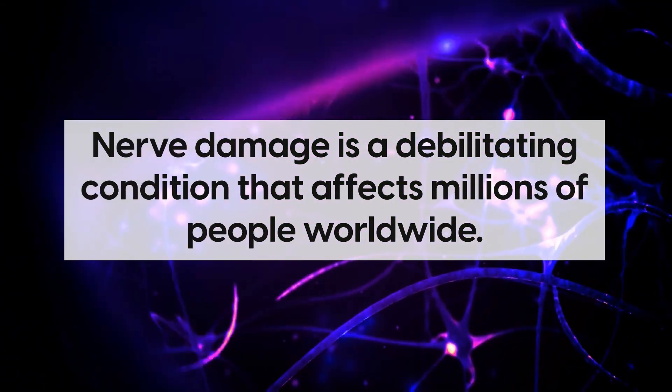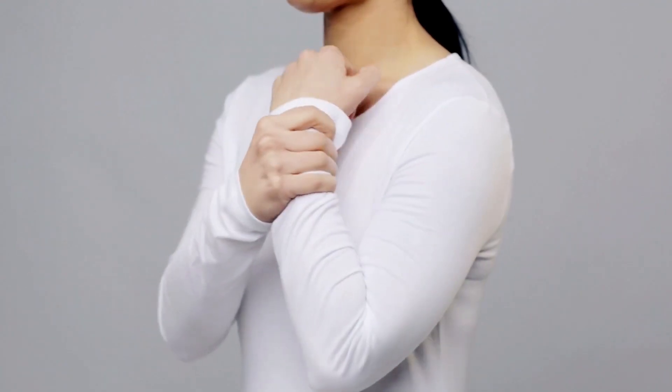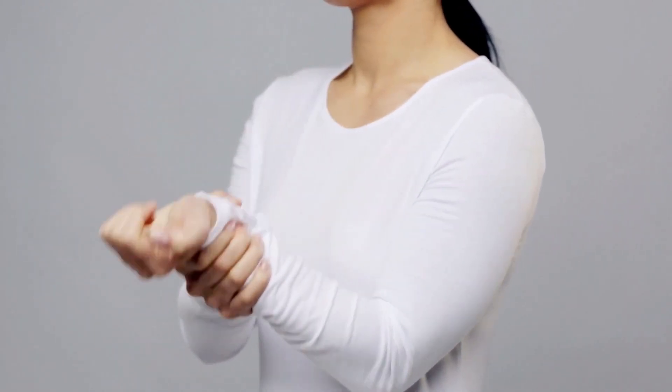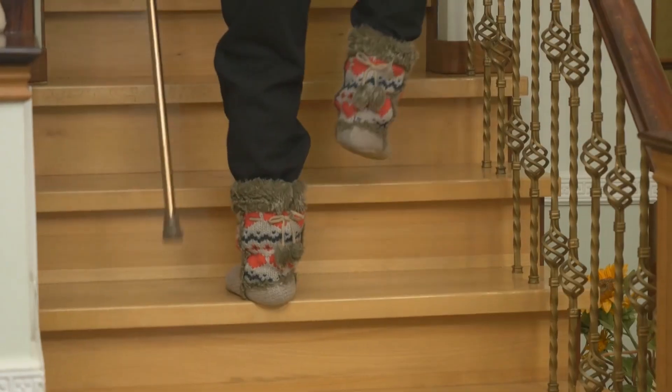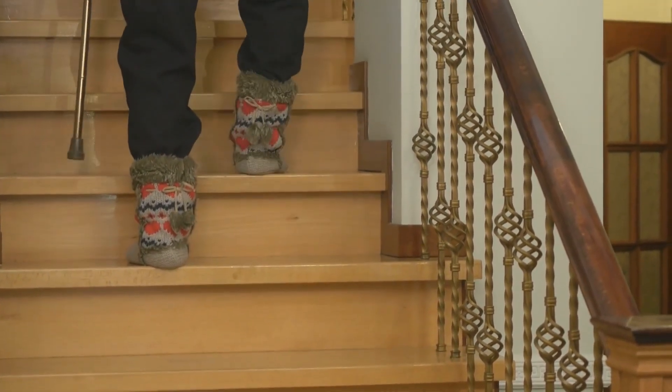Nerve damage is a debilitating condition that affects millions of people worldwide. It can cause intense pain, numbness, and tingling in the affected area, as well as muscle weakness or paralysis if it's severe enough. Sufferers may also experience loss of coordination and balance, making everyday tasks difficult or even impossible to complete.